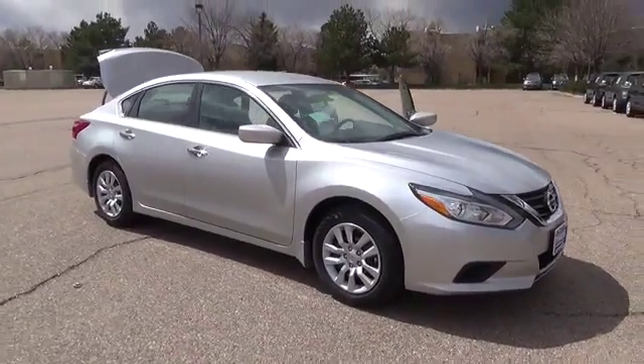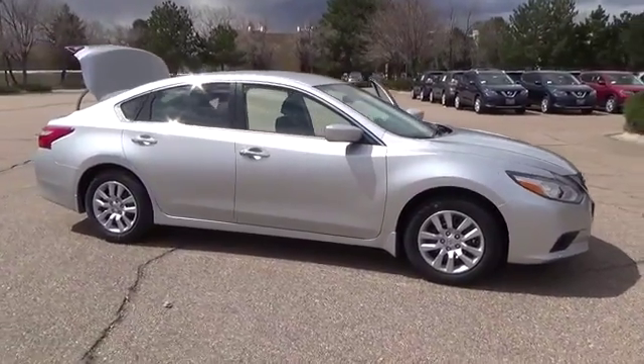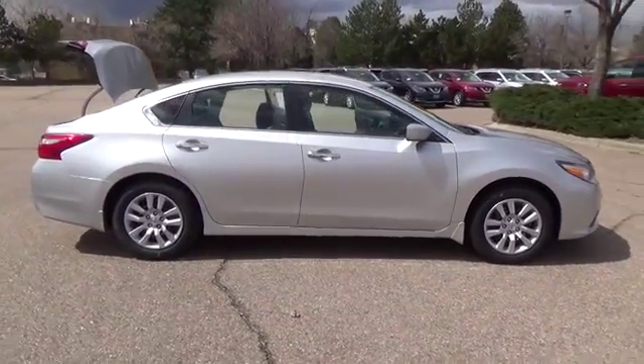Accelerate your pulse with a fresh new look. Sleek, flowing lines hint at the Ultima's love of the fast lane.